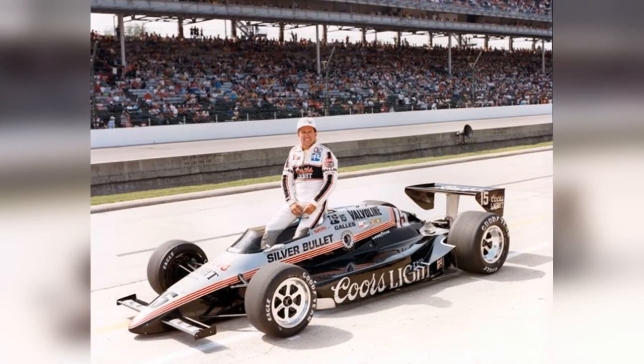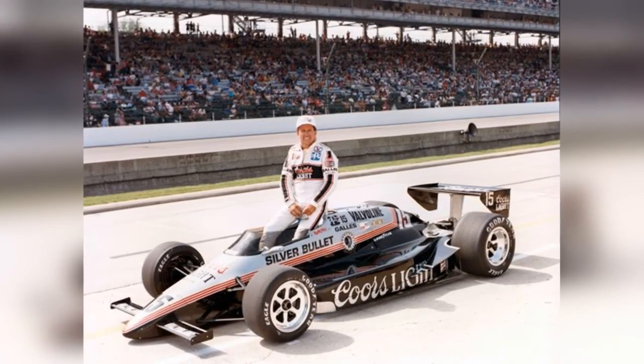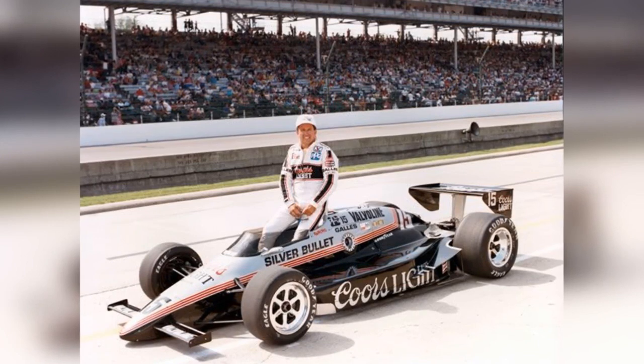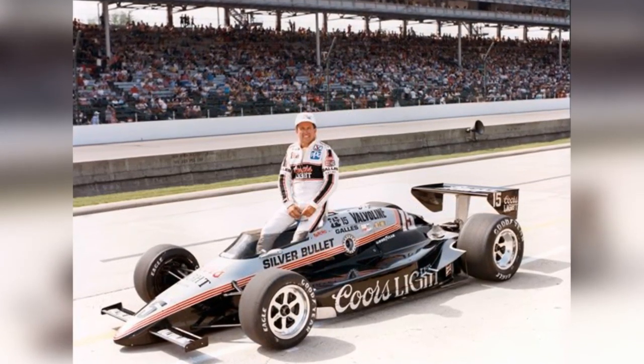The Coors logo would stay on the Gales cars for the foreseeable future, with the paint scheme remaining pretty similar to the '83 car. Fast-forwarding now to 1986, we have a Silver Bullet that looks more like a car for the Intimidator than anyone else. The driver behind the wheel of that car is Poncho Carter, who drove for Gales in this black, red, and silver Coors Light car.